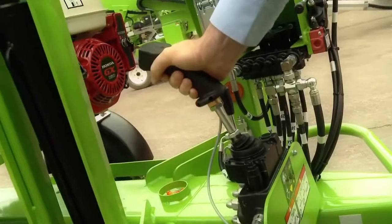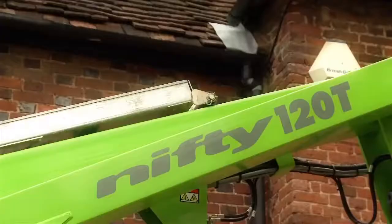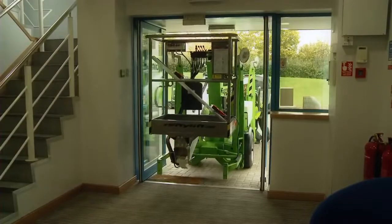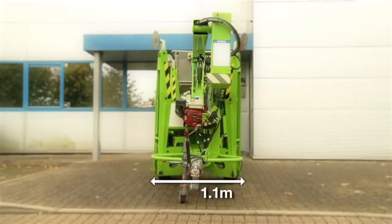The Nifty 120T is one of the most manoeuvrable trailer mounted cherry pickers available. The weight saving design allows the Nifty 120T to be trailer mounted and easily moved into position on site. The Nifty 120T is small enough to fit through a double doorway, making it ideal for work inside and out.